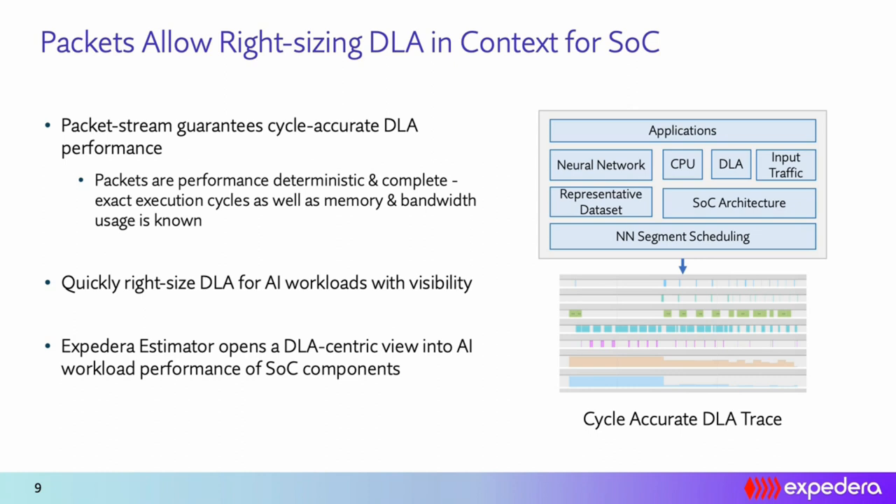Packets contain the complete context of execution — the inputs, outputs, attributes, bandwidth, and memory requirements are all deterministic, and so is the hardware execution. This means we can accurately model the complete trace of a packet execution on hardware, and extrapolate this to model the execution of an entire neural network. We use this to build an estimator tool. Since the NPU doesn't stand alone but is part of a SoC environment, these tools allow us to model network traffic with respect to the SoC blocks that an architect needs to right-size.